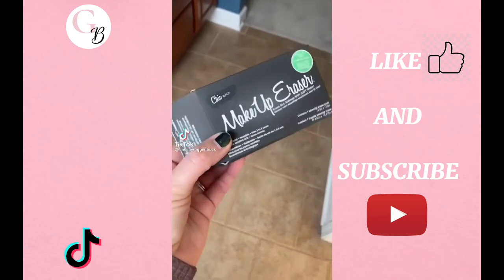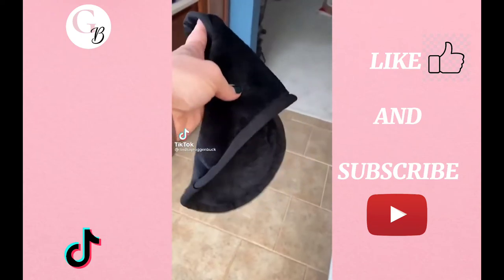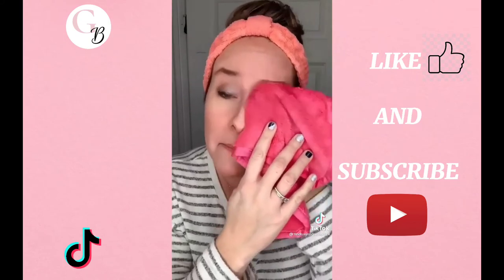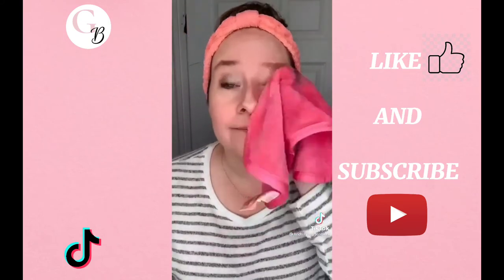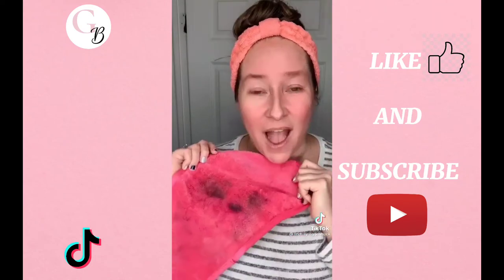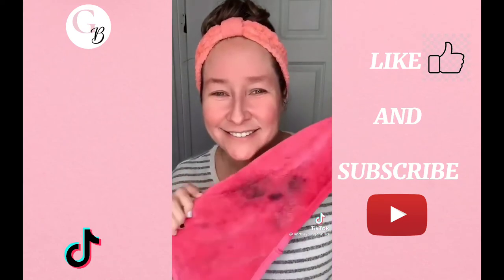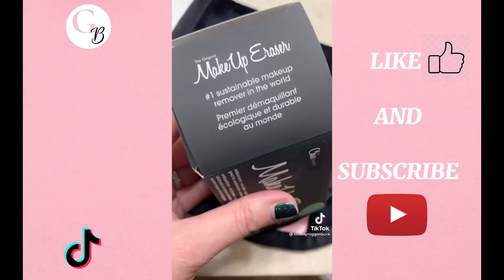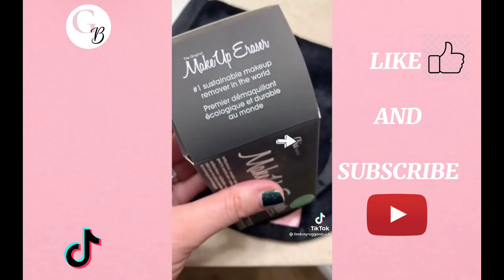If you haven't heard of the makeup eraser yet, you need to go out and get yourself one, trust me. This thing takes off all of your makeup with just water — I'm talking waterproof mascara, eyeliner, foundation, lipstick, you name it. Bonus: you're saving money on cotton rounds and makeup remover, and it's machine washable. I was so impressed that I went out and got another color so that I have one when this one is in the wash. Come and find me for more favorite finds.